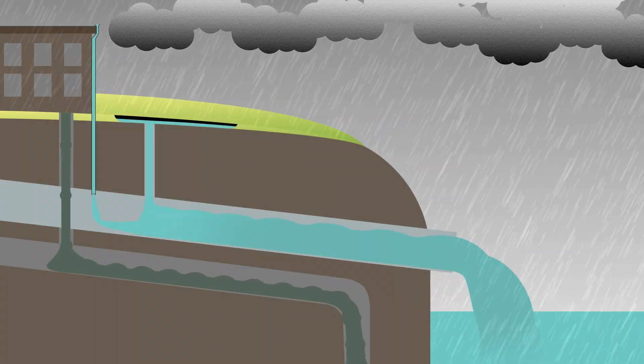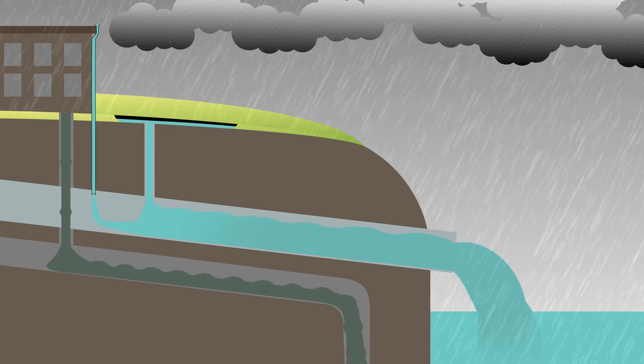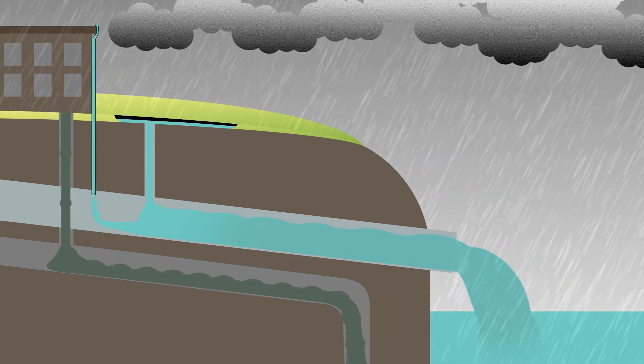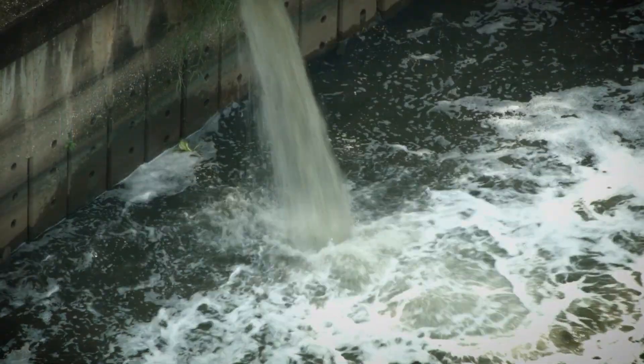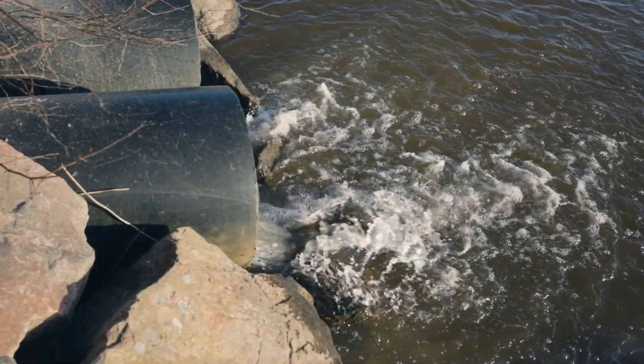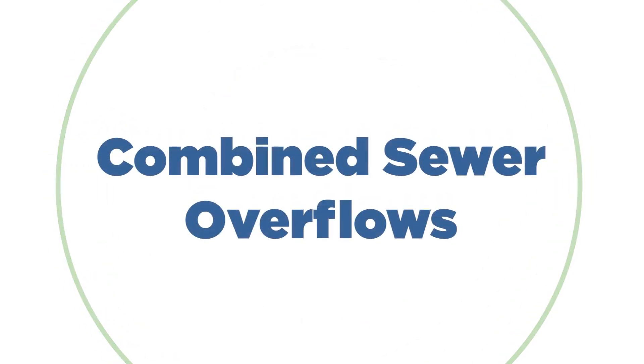To be clear, though separate sewer systems are not built to overflow, occasionally stormwater finds its way into the pipes, causing an overflow into a waterway, onto the ground, or into a building. But for now, let's examine combined sewer overflows.